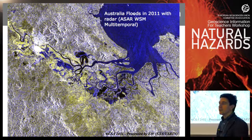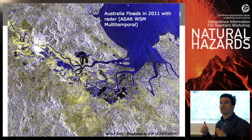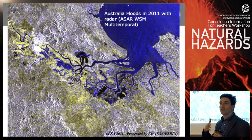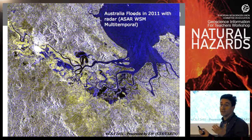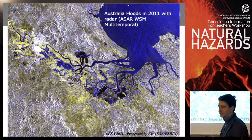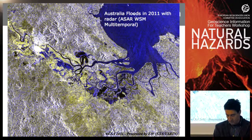Another way to detect floods is to make a color composite. A radar acquisition is just one band — one channel, unlike optical images. When you make a color composite from different radar acquisitions taken at different times — for example before and during the flood — and associate each date with a different color, such as blue for the presence of water, you will see flooded areas appear in dark blue. This is another way to automatically detect water using change detection with radar images.